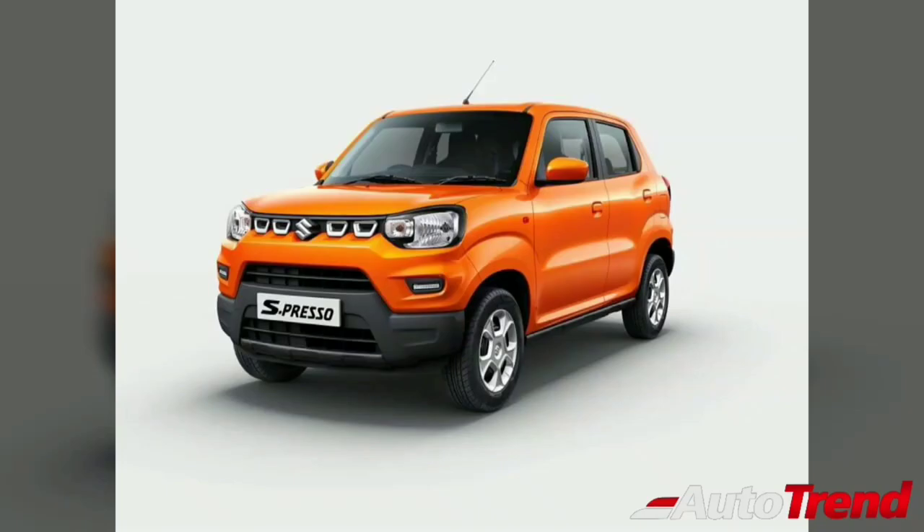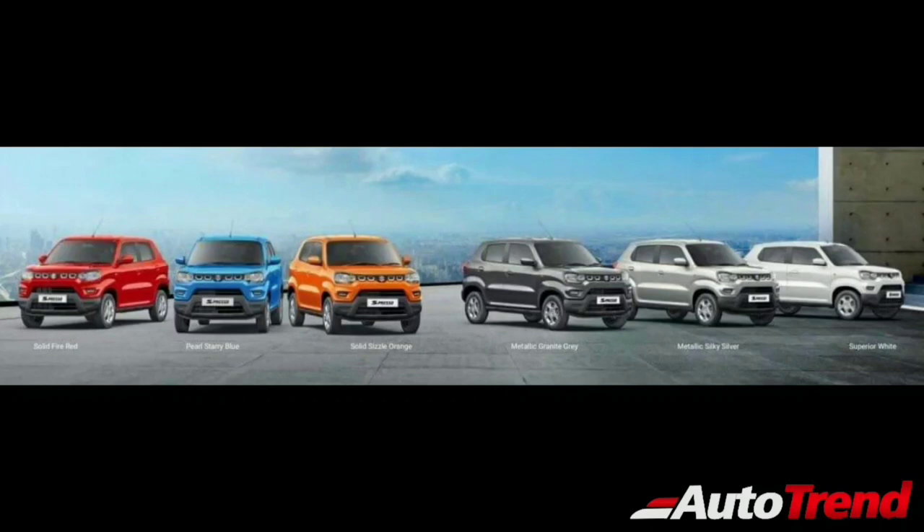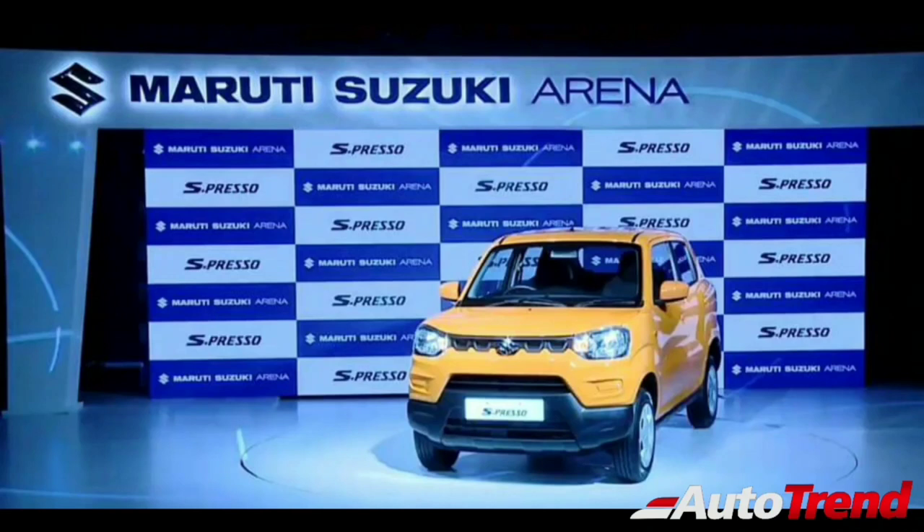Hello everyone, welcome back to Autotrend TV. Today's big news is the small compact hatchback from Maruti Suzuki — the Maruti Suzuki Espresso. Maruti Suzuki claimed that the Espresso is actually a mini SUV, inspired by the SUVs in the market to create a much more youthful appeal.